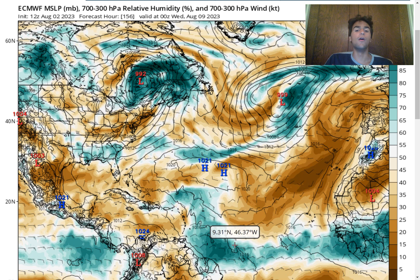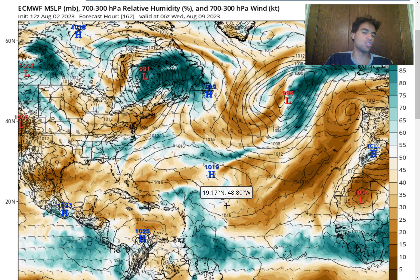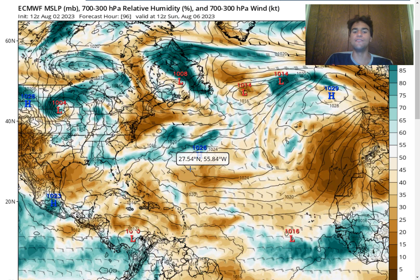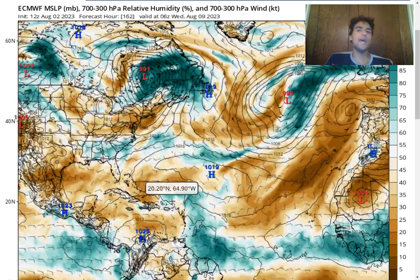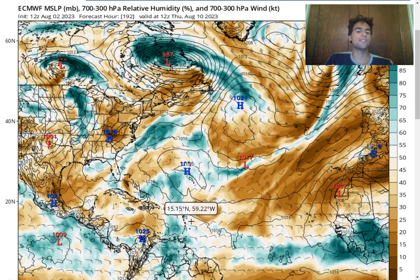Regardless of whether or not this develops into a tropical storm, we could see an enhanced amount of convective activity by the middle to potentially late next week. Over the next week for the Caribbean, it should be rather dry. We do have this very strong ridge and plenty of Saharan dust moving through, bringing a lot of stable air from the Saharan desert over the Caribbean islands. So it should be quite dry and quite hot over the Caribbean over the next several days. However, that could change as early as next week, where we do see this tropical wave eventually impact some of the Caribbean islands, such as the Windward Islands and the Lesser Antilles.